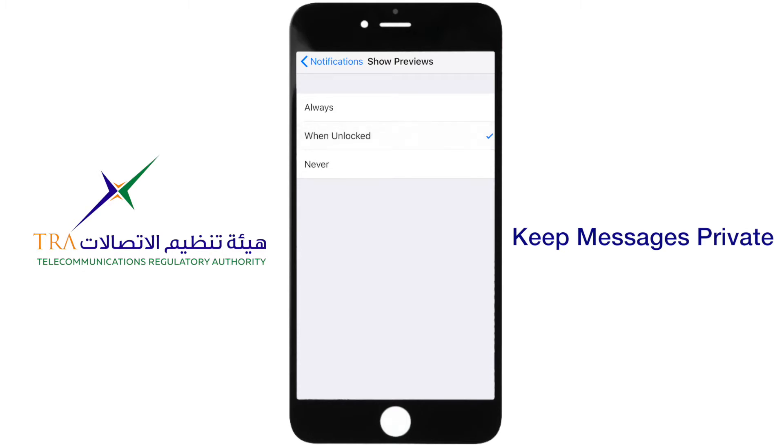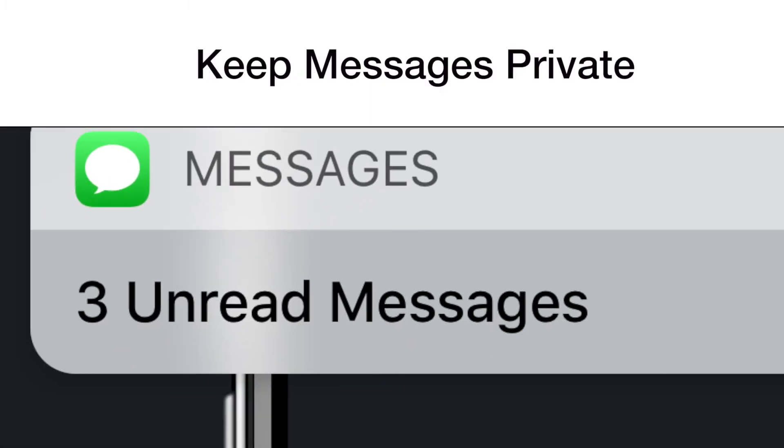This is a great way to hide your notifications. And now, your notifications are private until your mobile is unlocked.